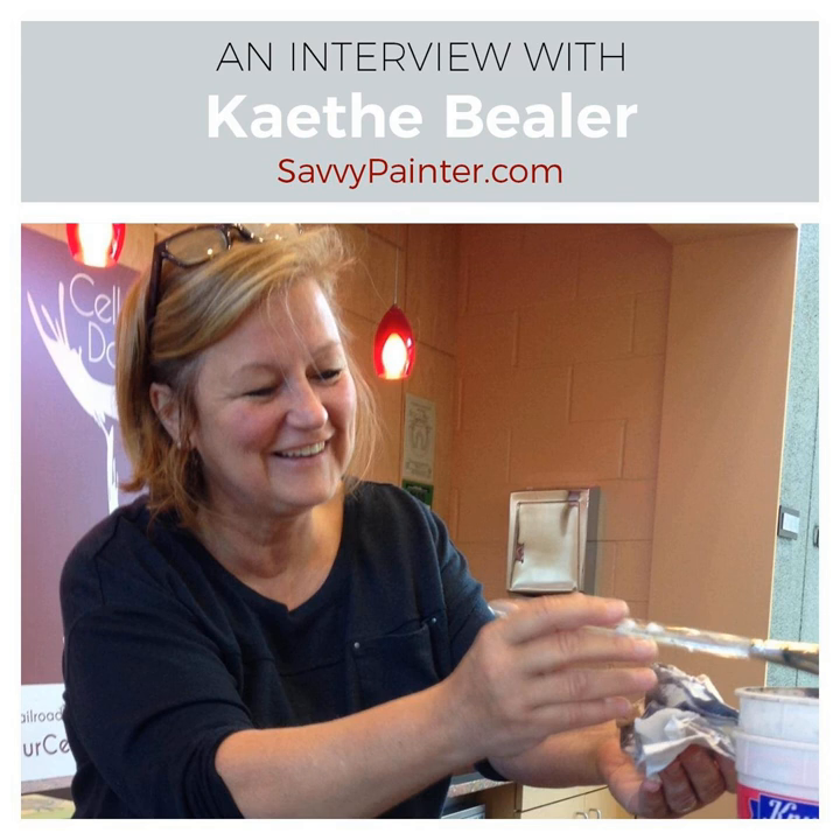Kathy Beeler, I am so excited to have you on the Savvy Painter Podcast. This has been a long time coming. Welcome! Thanks so much, Antris. I'm truly honored and kind of floored, actually, that I was invited on the show. I'm looking forward to talking with you.